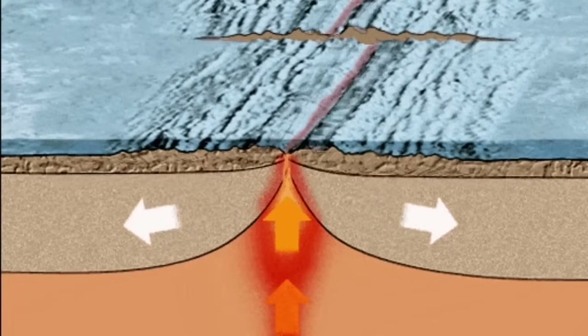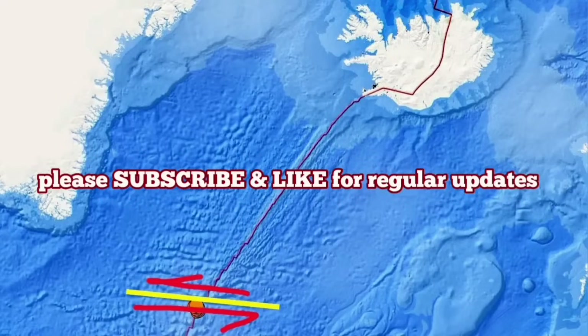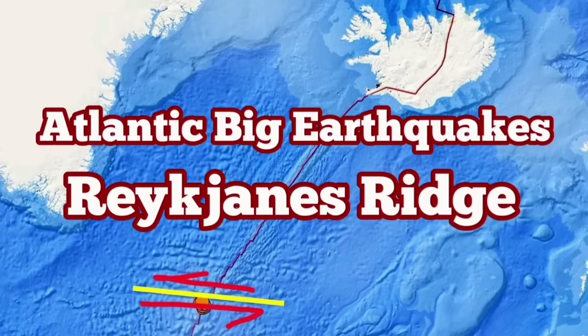And the situation is really interesting. We are lucky we can see it on land in Iceland, while at the moment it's also happening at the bottom of the ocean.